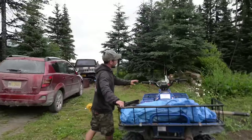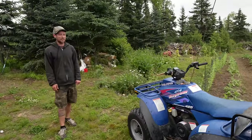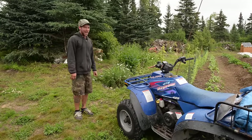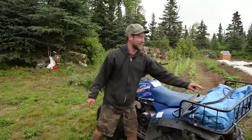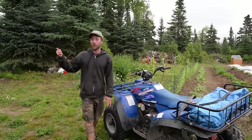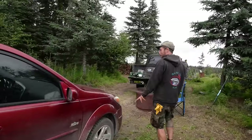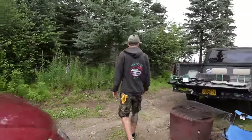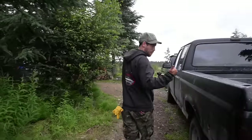We just got this four-wheeler this year, which has been used so far mainly as entertainment — I haven't quite used it as a farm tool yet. There are some cedars in this tarp that I was going to bring to the other side of the property.